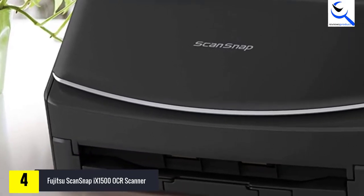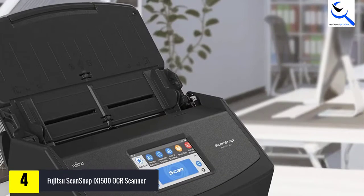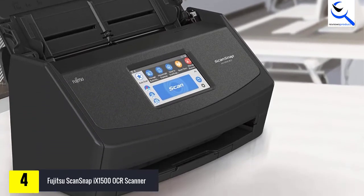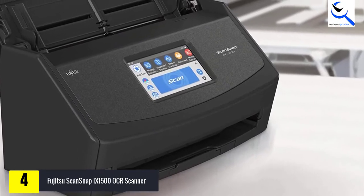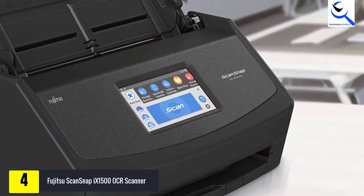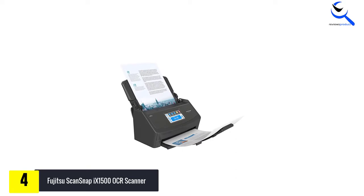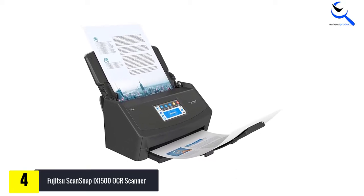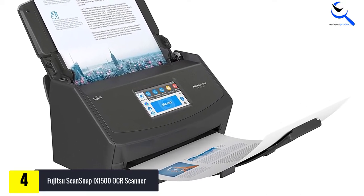The ScanSnap X-1500 features a large and intuitive 4.3-inch screen that is built for one-touch scanning. It can accommodate up to 50 sheets and offers a scanning resolution of 600 dpi. The scanner can be used as a standalone device — you don't have to connect it to a PC. You can directly save the scanned files to cloud services including Dropbox, Google Drive, and others. Using USB or Wi-Fi, you can connect the scanner to your PC or mobile devices and save locally.